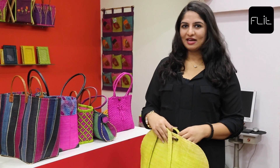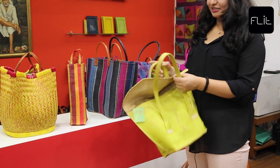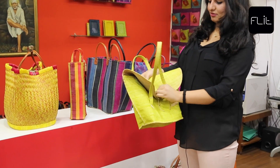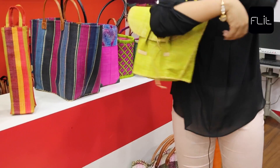Now that you've seen the different varieties of bags and baskets that we have here at Tama, let me show you a few of my personal favorites. This particular bag is very unique indeed. Let me show you how it closes — it has a clasp, and that's how you carry it.